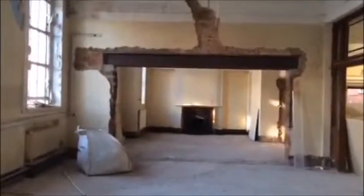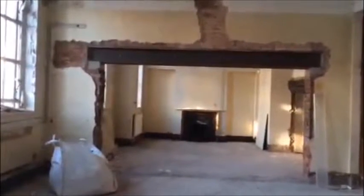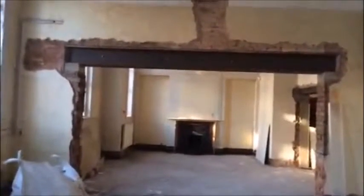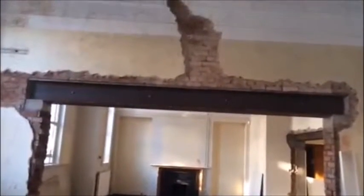This room was once two rooms — part of it was a library and the other part was the staff room, and all that's left of the staff room is a rather lovely fireplace at the end.